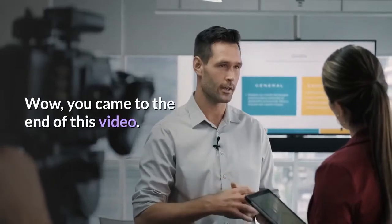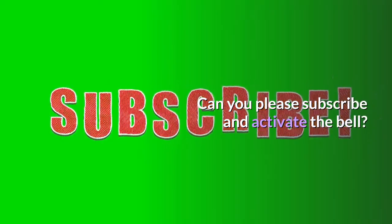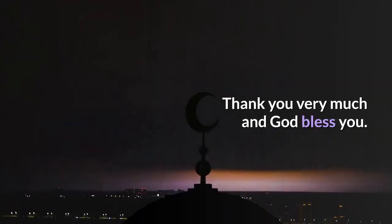You're a wonderful person. You came to the end of this video! Please subscribe and activate the bell. If possible, we would appreciate a like. Thank you very much and God bless you.